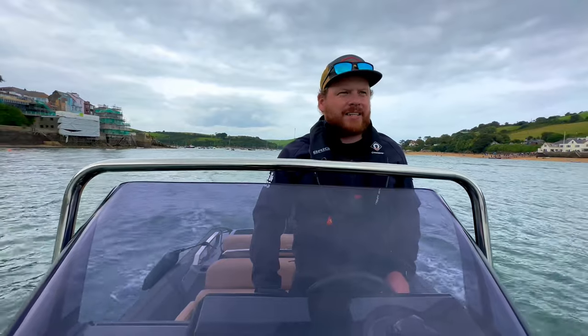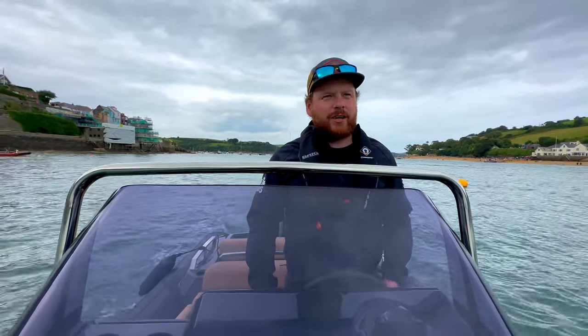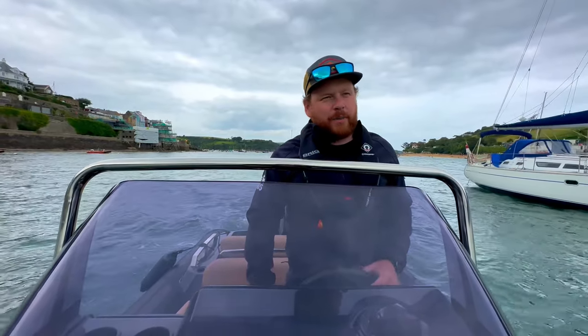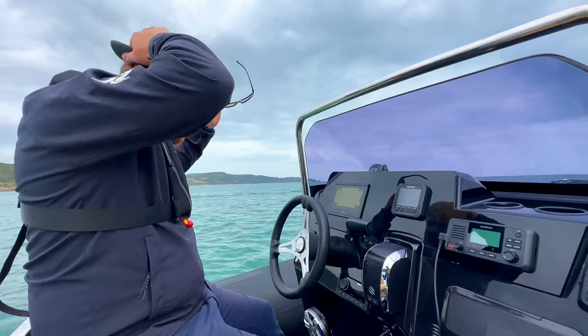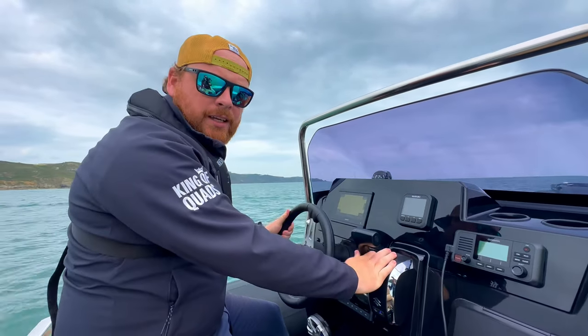We're going to take this boat out for a quick spin. I haven't spent much time on these 6.7s whilst at the helm seat, so I'm a little bit excited. We're going to go and have a little bounce around and see what this 200 horsepower Suzuki can do on the back. I think I know the answer, but like all good scientific experiments you've got to give it a go. Come with us and let's go see what this 6.7 can do — here we go!